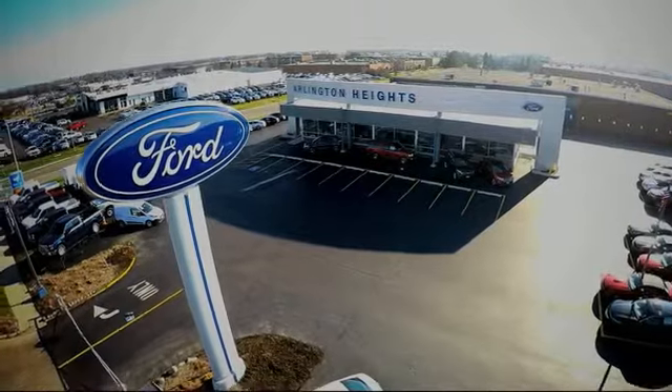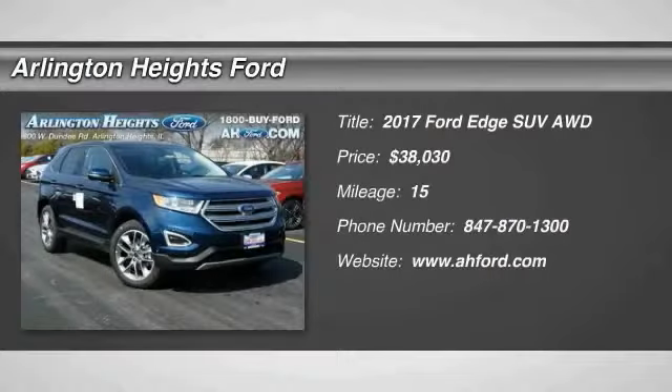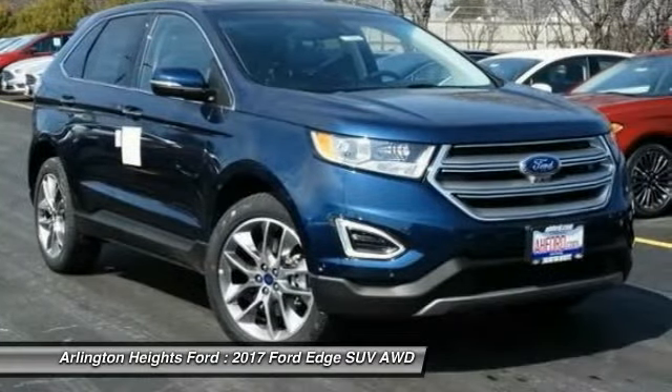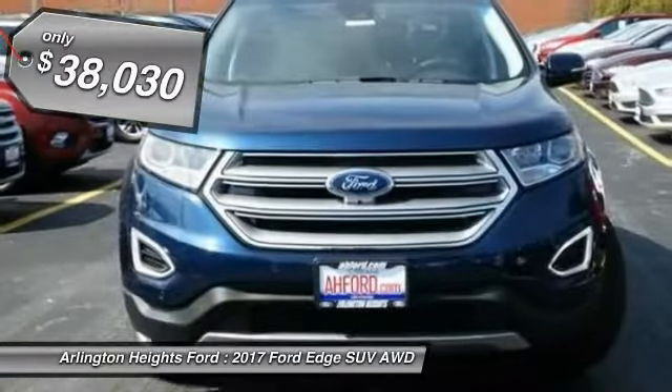For the best price, selection, and service, visit Arlington Heights Ford. Stop by and take a look at the 2017 Edge. Thrills with more power and MPG. Either way, you're in for an exhilarating experience with Ford Edge.